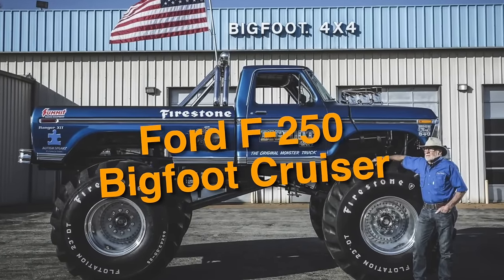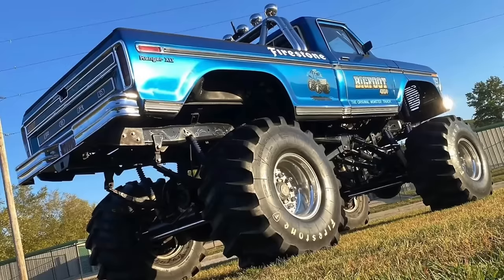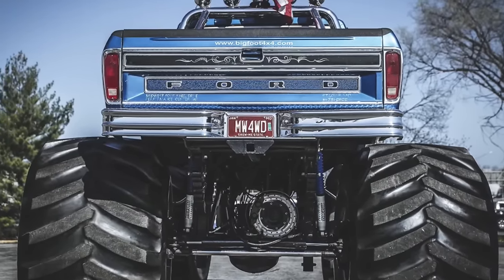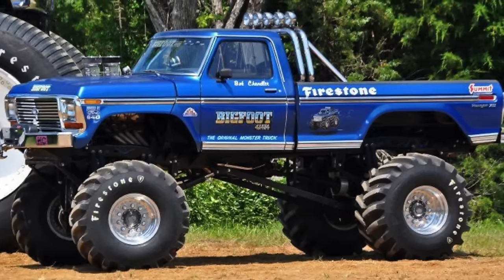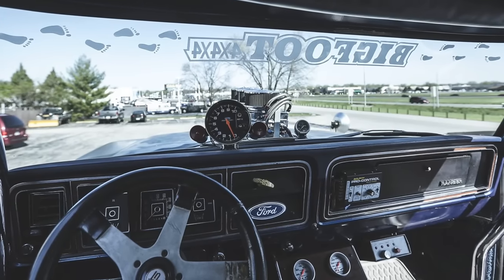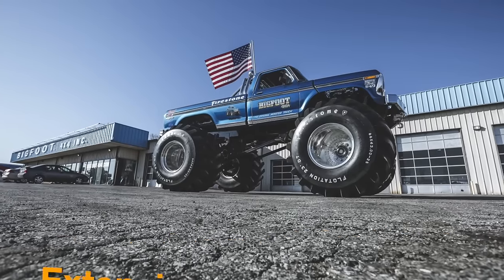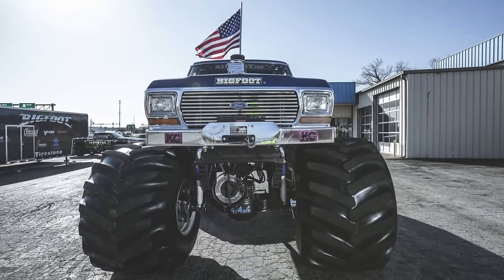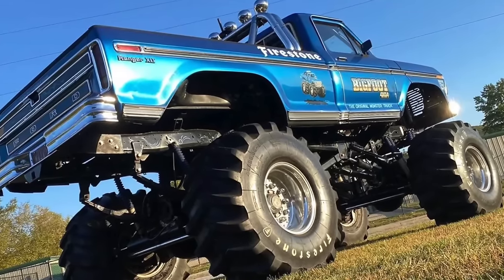On number 28, we have the Ford F-250 Bigfoot Cruiser. Part of the renowned Bigfoot monster truck lineage, it combines power with the practicality of a pickup truck, designed to conquer mud, rocks, or rough terrain. Engine options include gasoline and diesel choices. Each Ford F-250 Bigfoot Cruiser is custom-built to embody the Bigfoot brand, undergoing extensive modifications including raised suspension, oversized wheels and tires, and distinctive bodywork, making them truly one of a kind. Crafted in limited numbers, its status as a hidden gem is quite relevant.